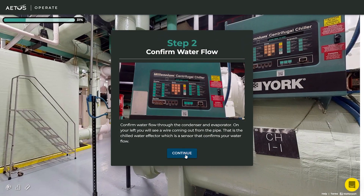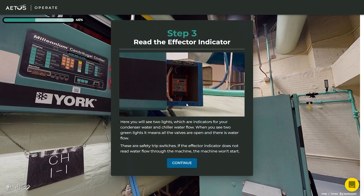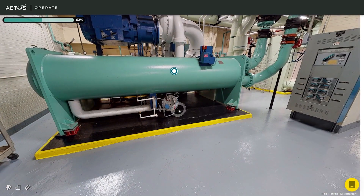What we've built is essentially the ability to have each building customize and create training simulations, which now takes them through step-by-step critical operations for their building.